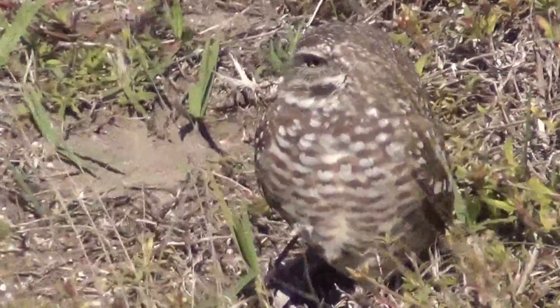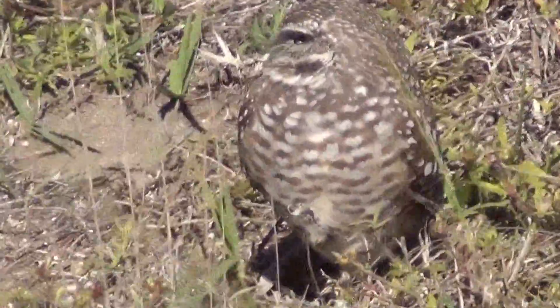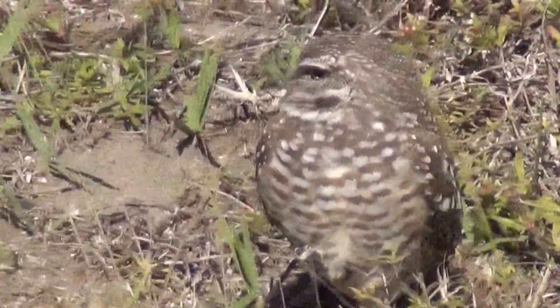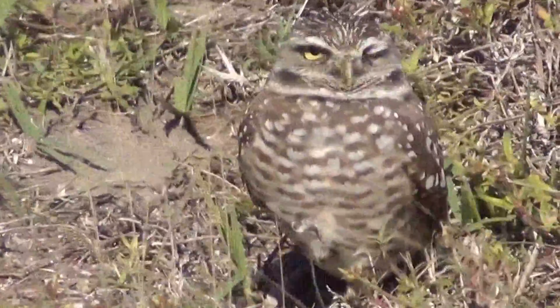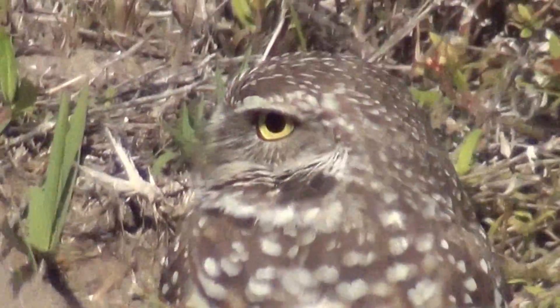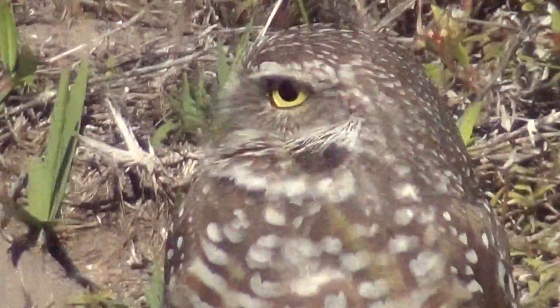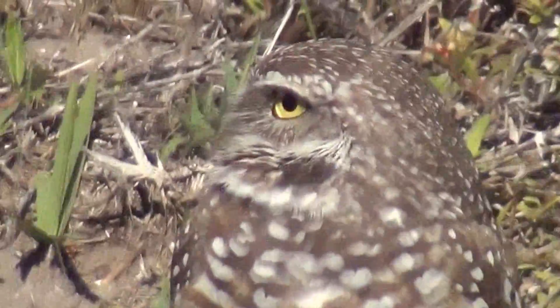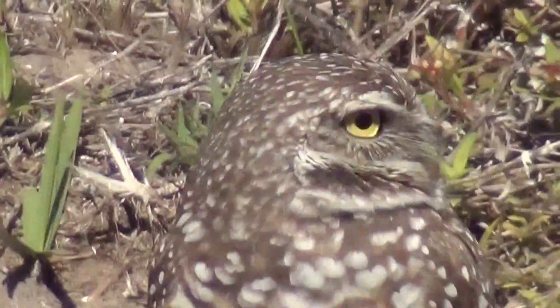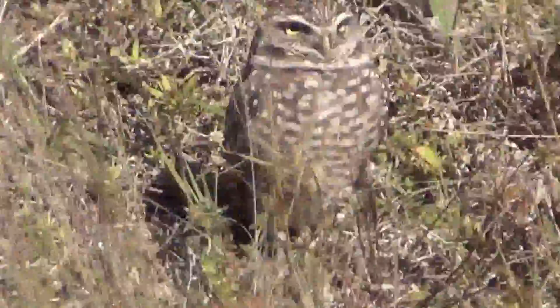They are most active in the morning and the evening. The birds are 7½ to 10 inches tall, with a wingspan of about 21 inches, and they weigh a little over 5 ounces. These owls live in dry open areas such as vacant lots, lawns, golf courses, cemeteries, university campuses, airports, prairie dog towns, and pastures.